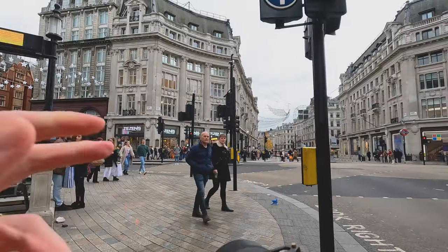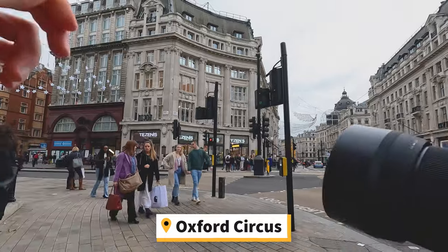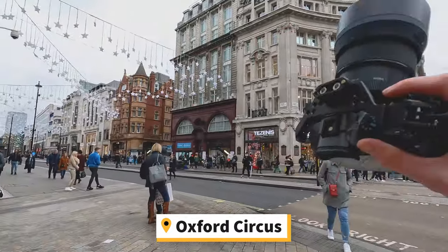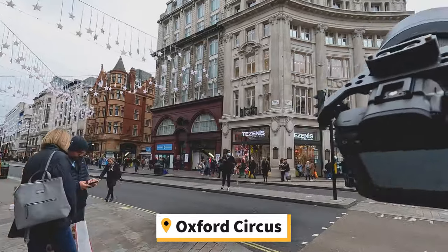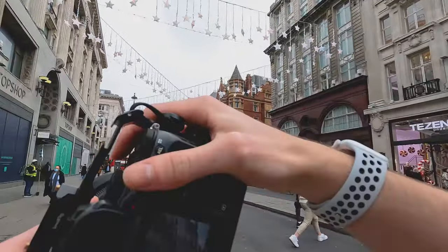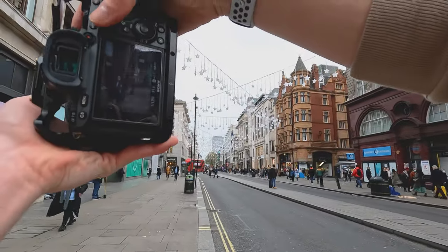Let's get right into the video, I hope you enjoy. Alright guys, so we're currently at Oxford Circus. We're going to be making our way down the Bakerloo line, so going down Regent Street. We're shooting on the Sony a7 III with the Sigma 85mm. This is going to be the first time I'm actually shooting with Sigma so it'll be quite cool.